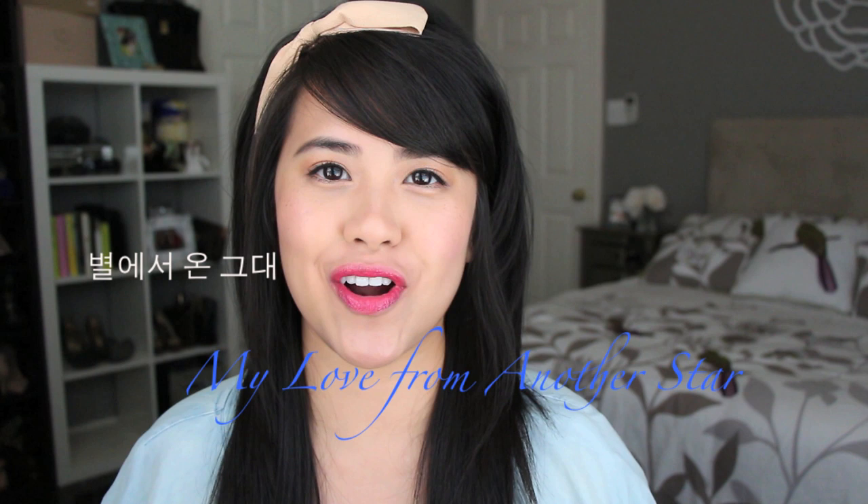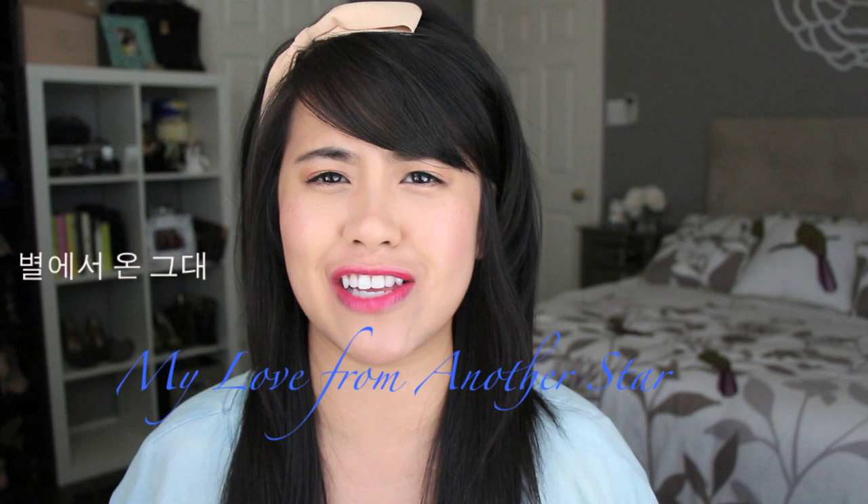Hi everyone, it's me Jen from I'm Just Like You. Today I have a video on all the lipsticks that Jung Sung Yee wore in the Korean drama My Love From Another Star. I have talked so much about how obsessed I am with that drama because the fashion was so gorgeous, and the style from the makeup to the hair, and of course the storyline is so romantic and so good. I absolutely love it.